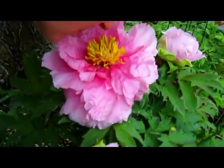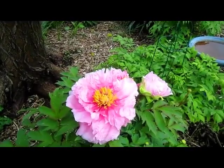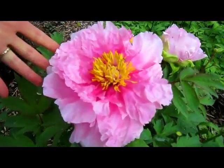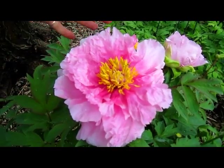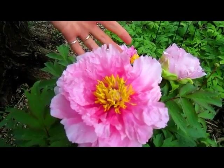Do they smell? A little bit, not as much as our other ones. But you can see, compared to my hand, how huge this is. That little fly or bee there is enjoying the nectar in it.